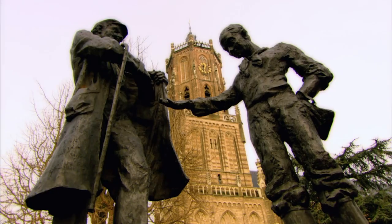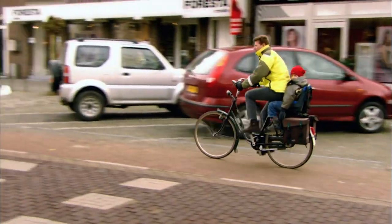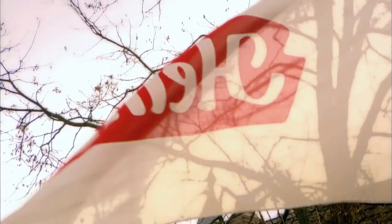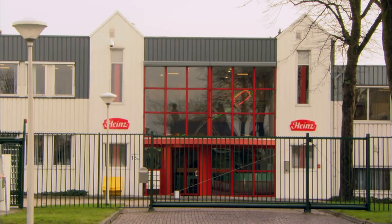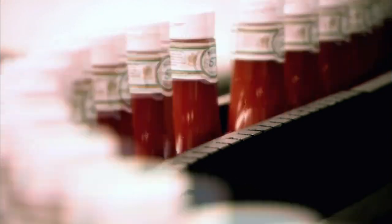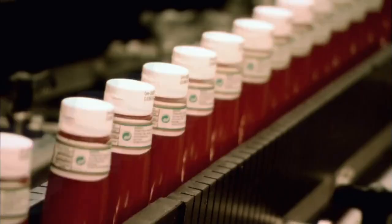Early ketchup recipes started with the intestines and bladder of a shark left to ferment for up to 100 days. To find out how they do it these days, we've come to Elst in the Netherlands — one of the few countries to prefer mayonnaise on their chips to ketchup, so it's a bit strange that this factory is based here. This plant makes around one million bottles of ketchup a day.